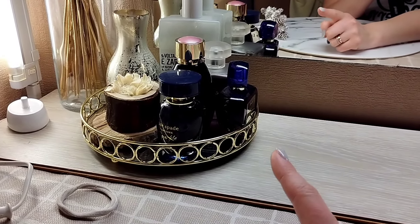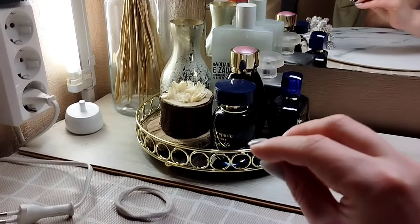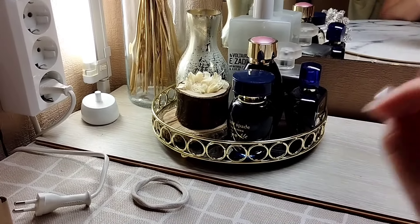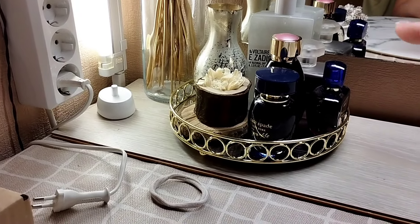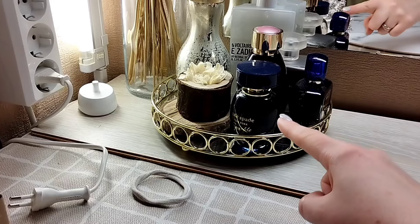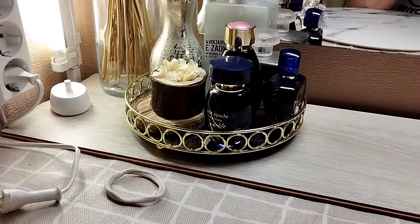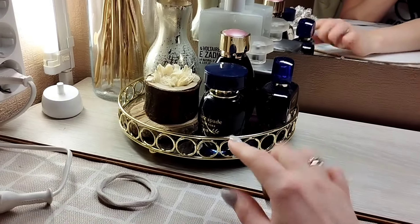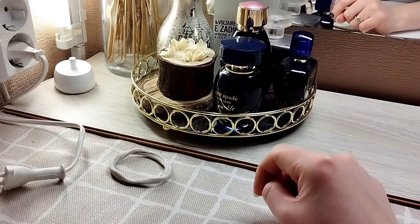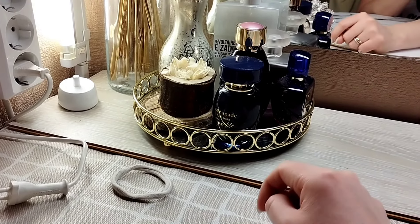Здесь у меня Zadiq. Не буду убирать его — прямо иногда думаю про него и рука тянется. Начинаю прямо влюбляться в него. Вот эти все — Kate Spade пока оставлю. Но он очень мощный для дома, мне кажется, он такой чистый на выход, куда-то на улицу. Я не успеваю все носить.